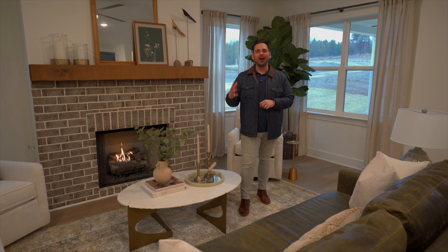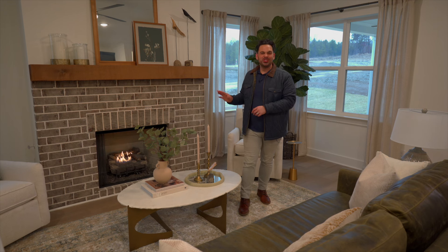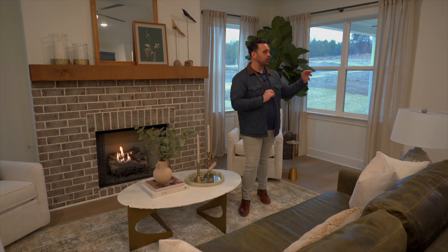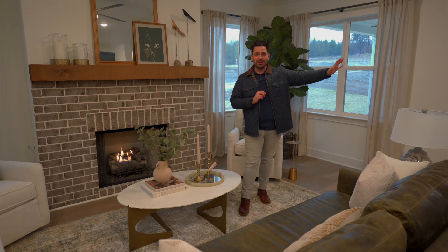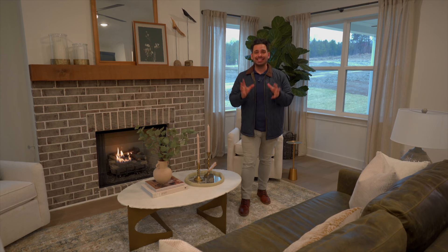As soon as you walk into the heart of the home, you're in this cozy living area with the fireplace right here. So convenient — you just flip on a switch and the fireplace comes on. Such an open concept because you've got the kitchen right here, the dining room right here, the primary room right here, and your pantry. All of it is so convenient, which makes it great for functionality and for connection with your family and guests. This is a great room for entertaining. I love how cozy this home feels.